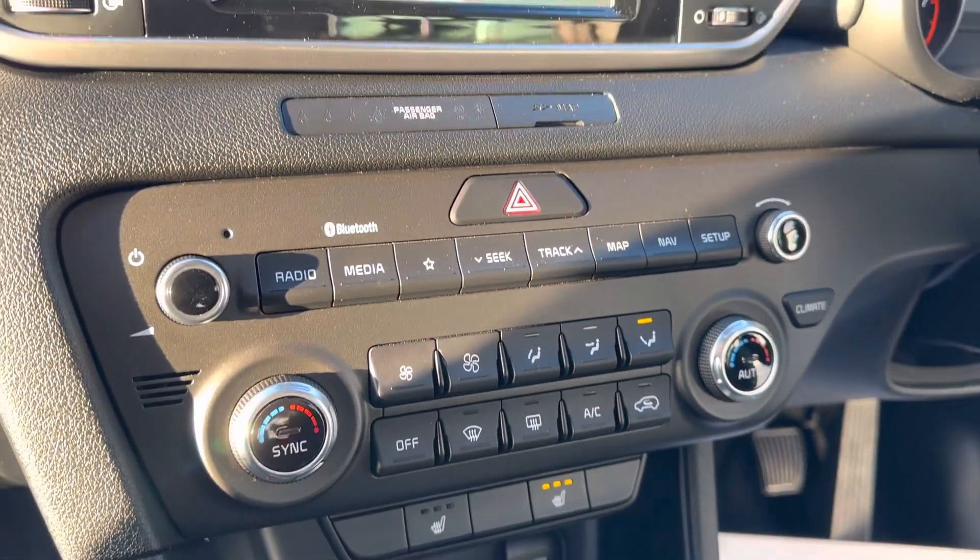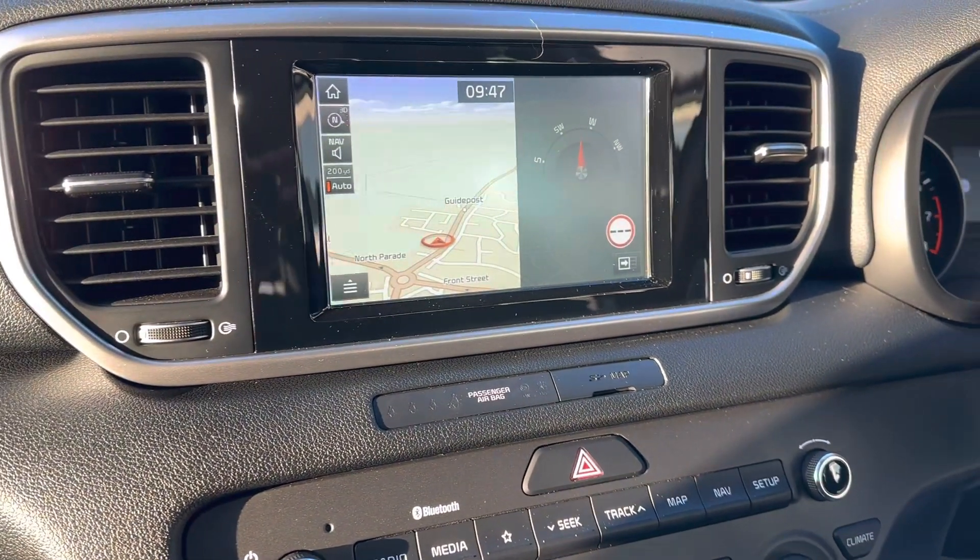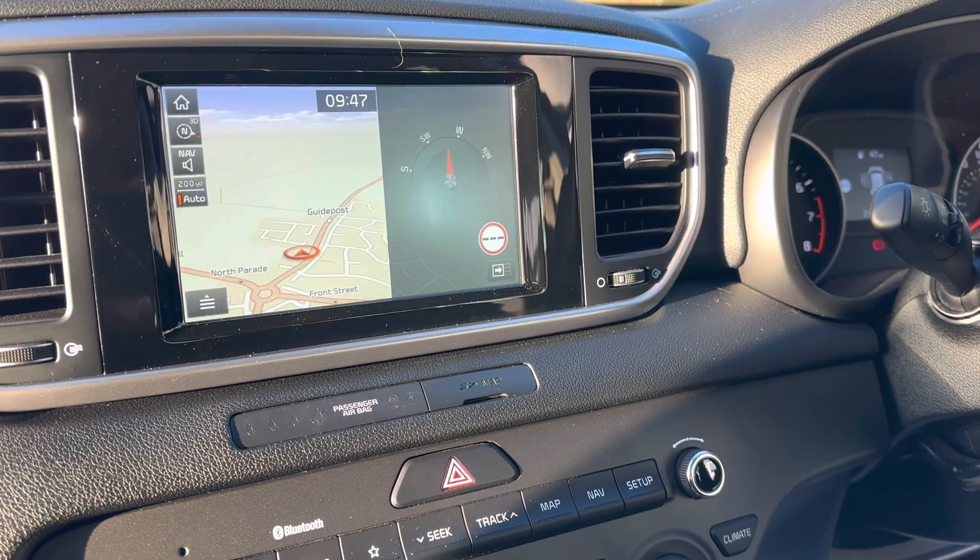It's got dual climate control, a satellite navigation system, DAB radio, and it also has a reverse camera on this one as well.